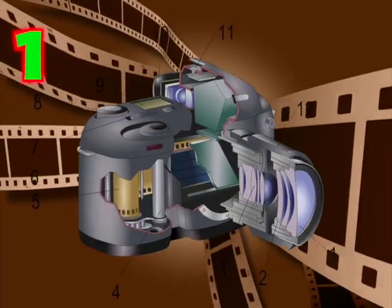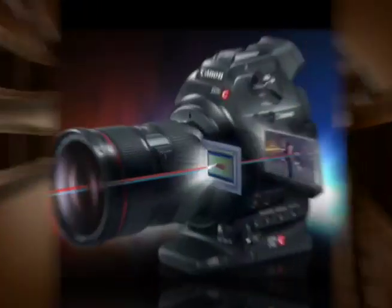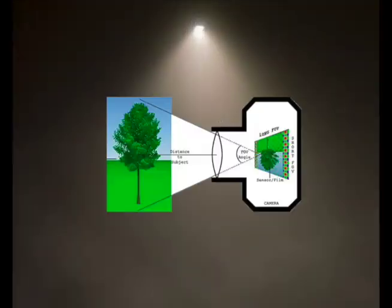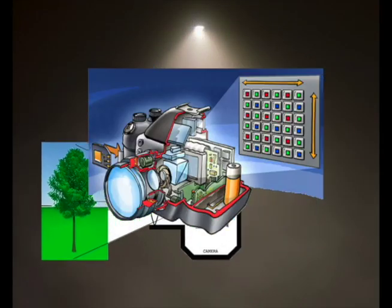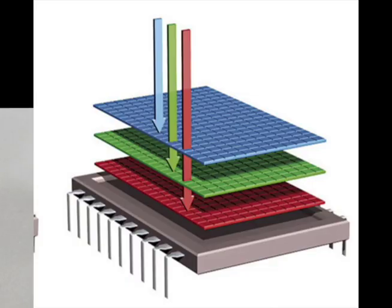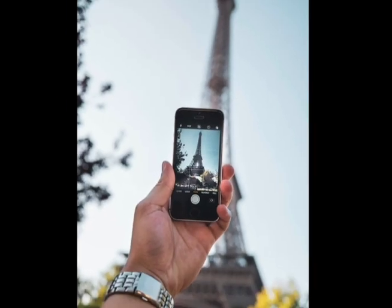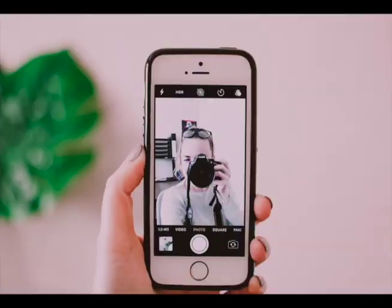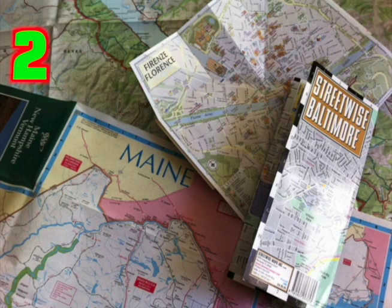At first, cameras use film. Next, inside digital cameras, light shines on a sensor to capture pictures. Today, photo apps use tiny sensors to take digital pictures too. We've gone from separate cameras to selfies.